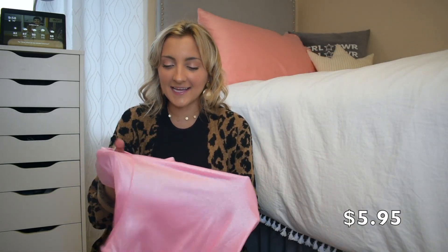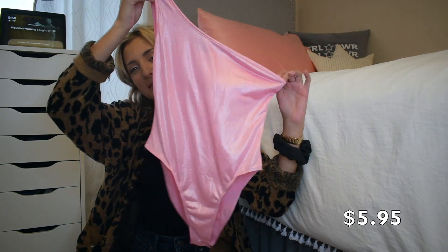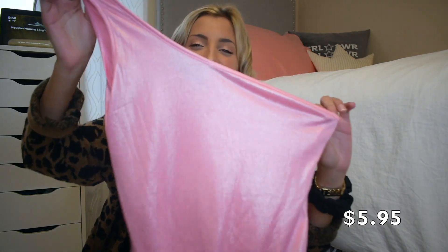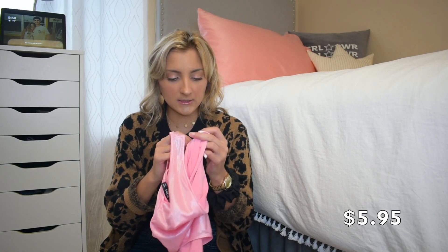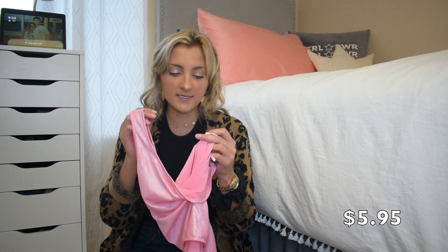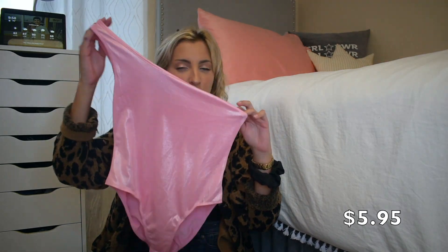The next thing I got I really wanted to love, but unfortunately I just don't. It's this pink sparkly bodysuit and it's just super, super thin. This is 94% polyester, 6% spandex, and it's just super thin. It is super cute, but you do have to wear a sticky bra with it and even that is pushing it.